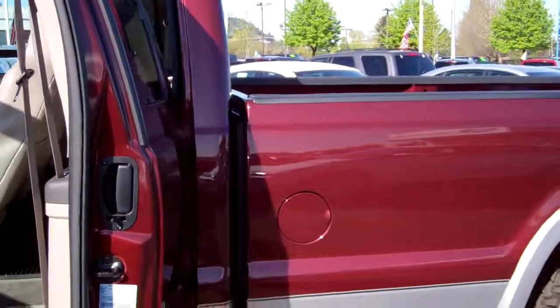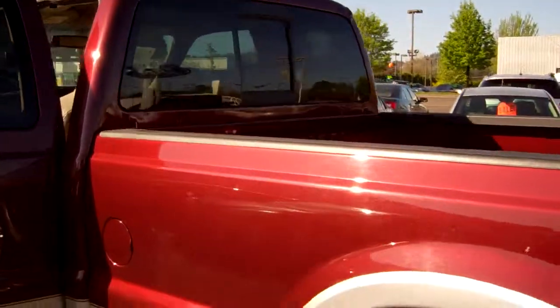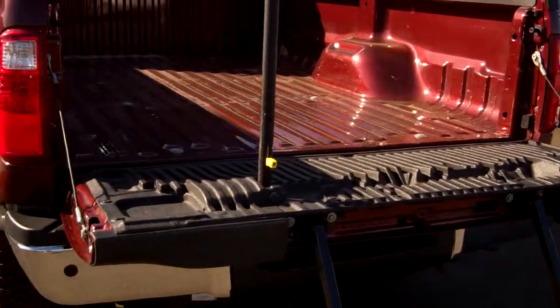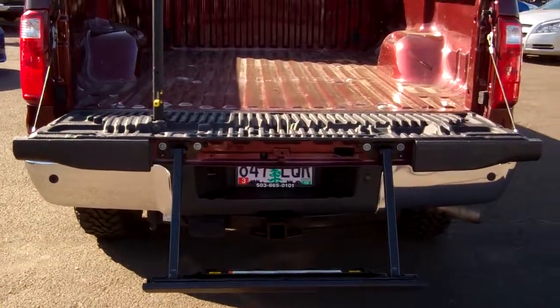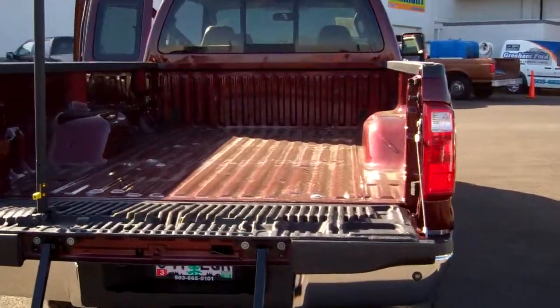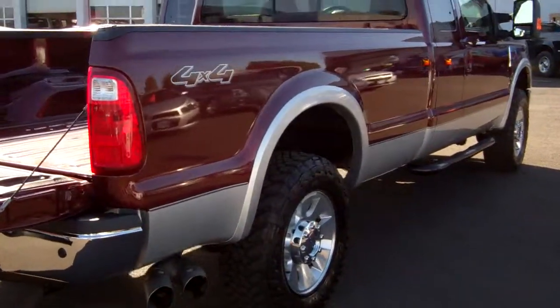This is a long box, along with the rear power slider in the back — perfect for letting your dog stick his nose in there. It's got a factory bedstep and a Class III trailer tow hitch that tows up to 17,000 pounds. Long box, two-tone, dark red and silver. 18-inch alloy wheels with Toyo tires.